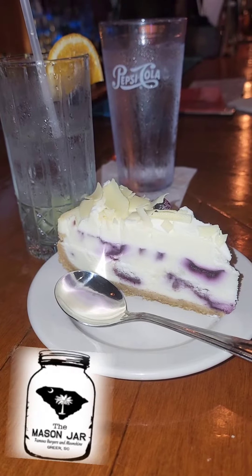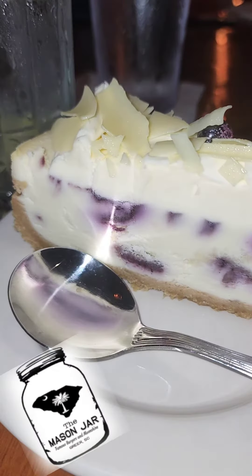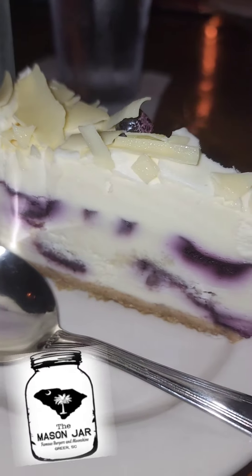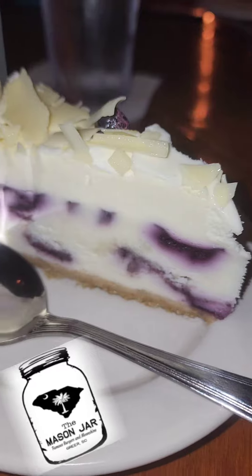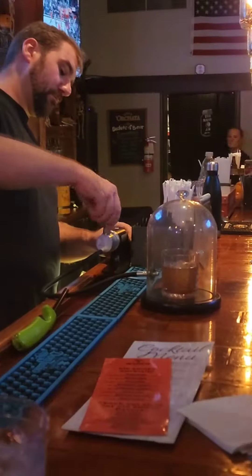This thing right here — I'm not a dessert guy, but this is the cobbler cheesecake. I don't have to say nothing else, but I'll tell you what it is: vanilla bean cream cake square with blueberry compote, topped with whipped cream and shaved white chocolate. The new ownership, they're sick with these recipes. Shaved white chocolate — insane.